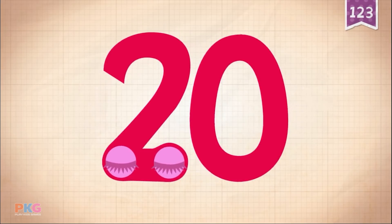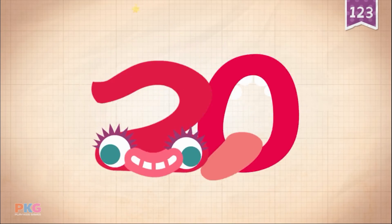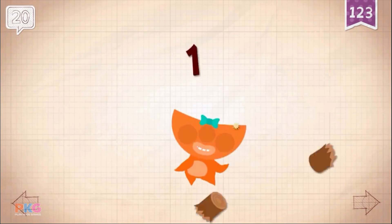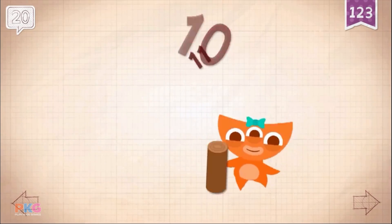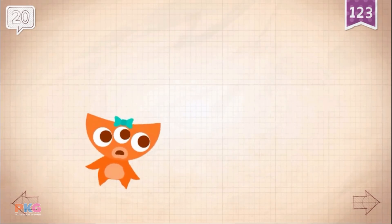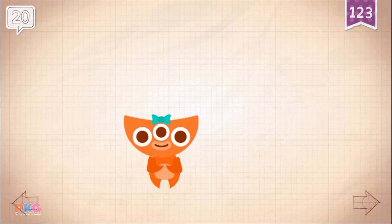Touch the monster's eyes to wake it up. 10, 20. 10, 10, 10, 10, 10, 10, 10, 10, 10, 10, 11, 11, 11, 12, 12, 13, 14, 14, 15, 15, 16, 17, 17, 18, 18, 19, 20, 20.